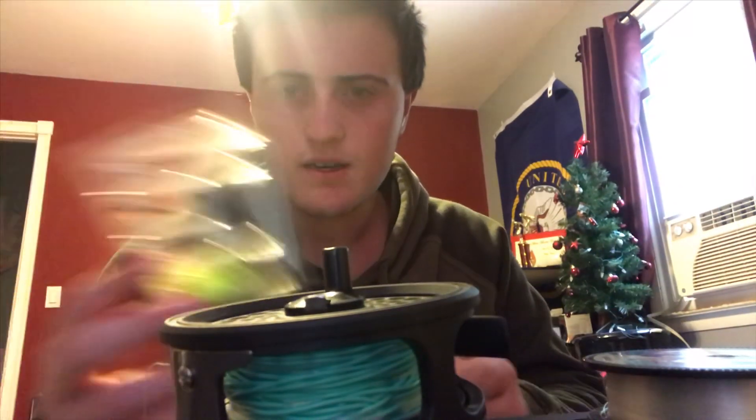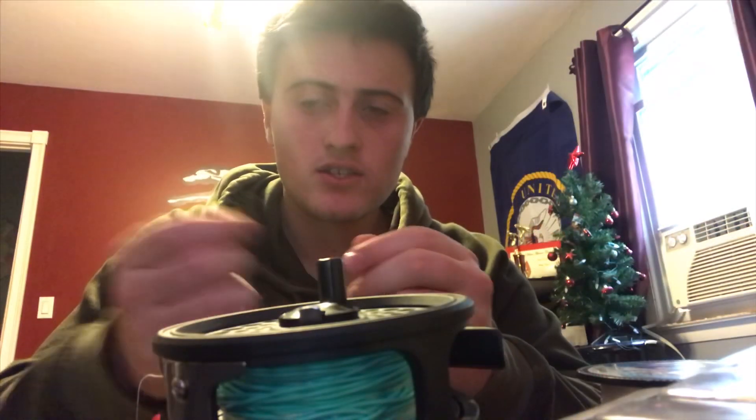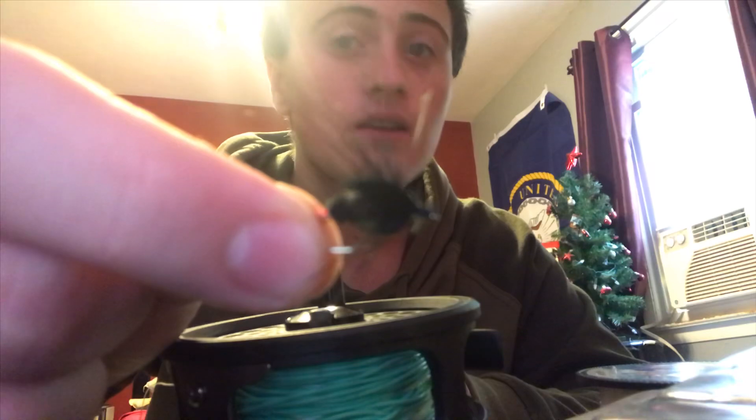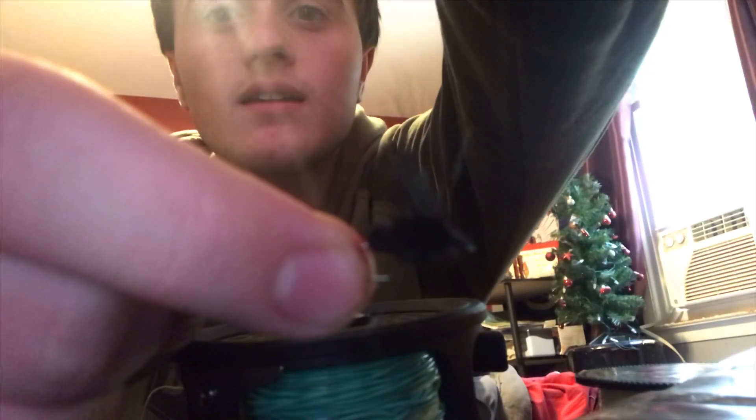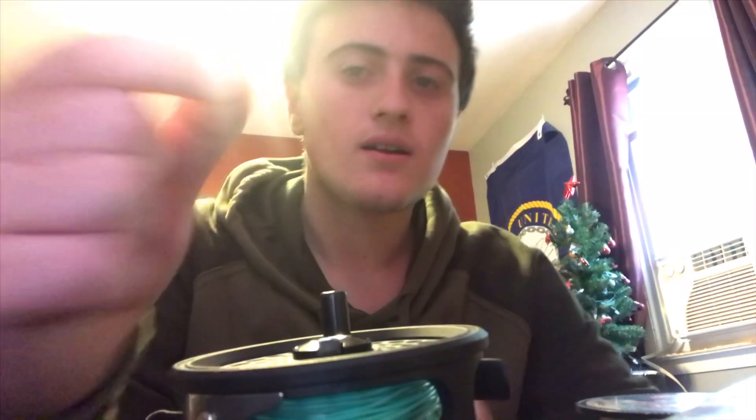And then I got a couple flies — don't know what these are, but these flies actually look pretty nice. You can see this one right here, looks like a legit fly, like a real little — I don't know, whatever you call them — fly.